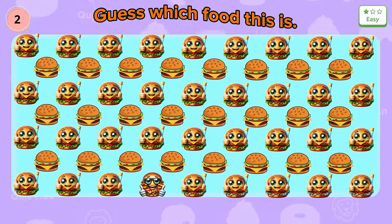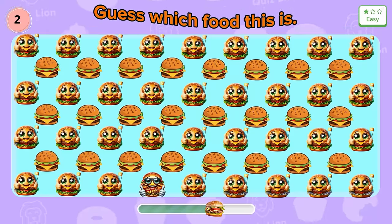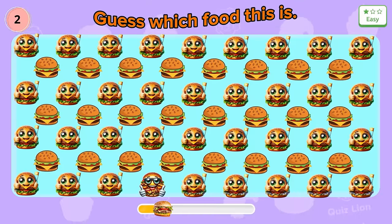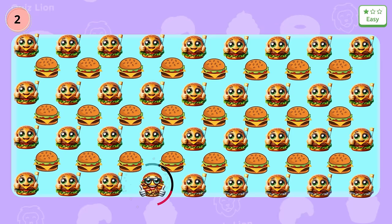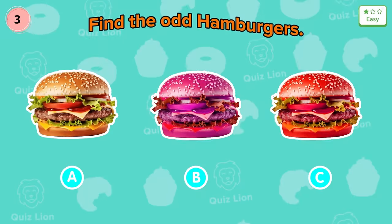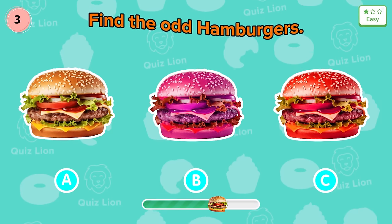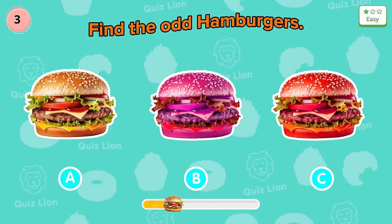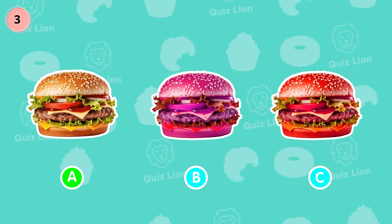Question two: find the difference of the hamburgers. Great — there is a cake wearing glasses. Question three: find the right color of hamburger. Surely you all know it is egg.